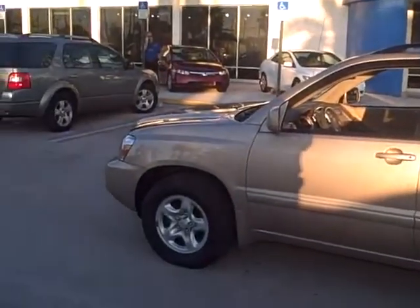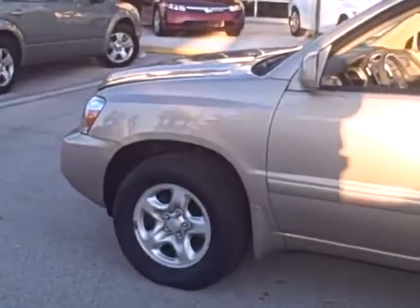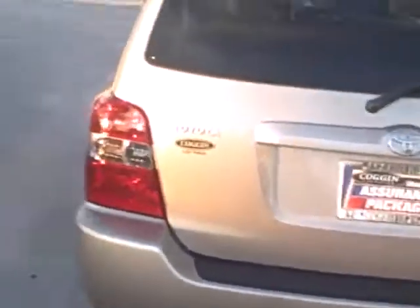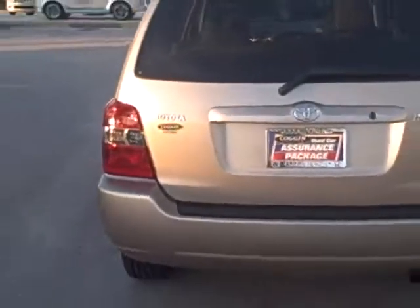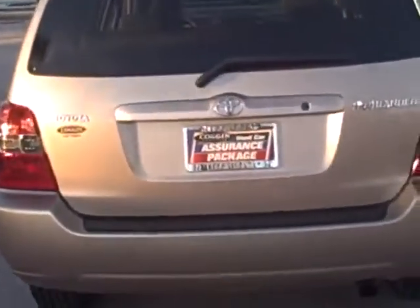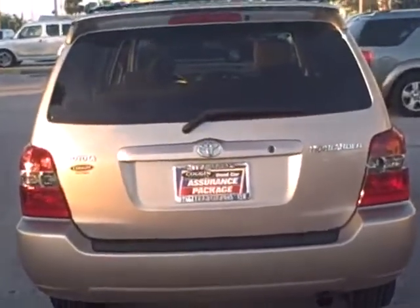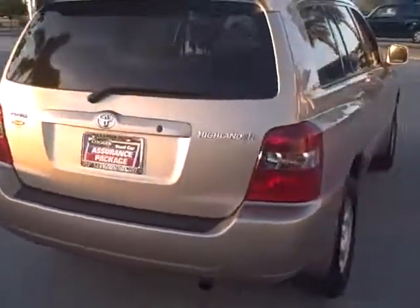Today I'm going to show you a Toyota Highlander — beautiful vehicle, great selection, great way to get into that $200-ish price range. You know, somewhere in the $200s you should be able to land on this one. If you put a little bit more cash down, it probably gets you into the very low $200s, even in the $100s, depending on cash down and approval.